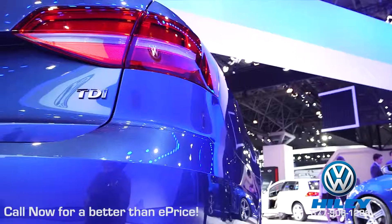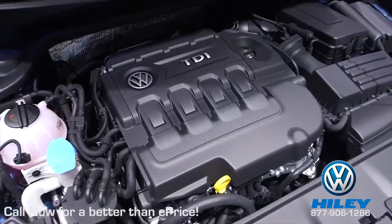The new TDI engine is the next-generation TDI from Volkswagen, which offers 10 horsepower more than the current engine.